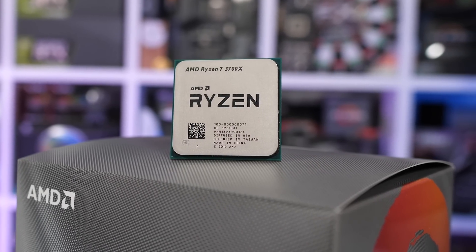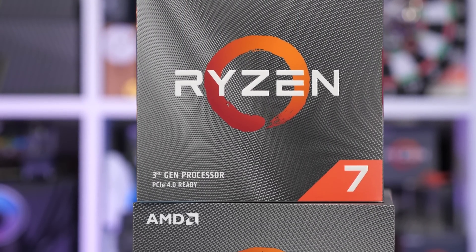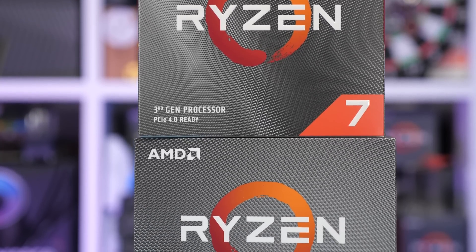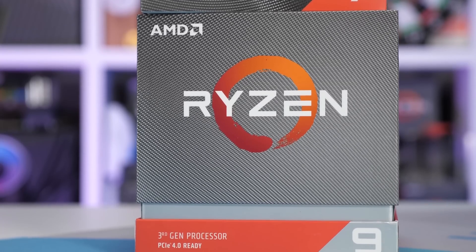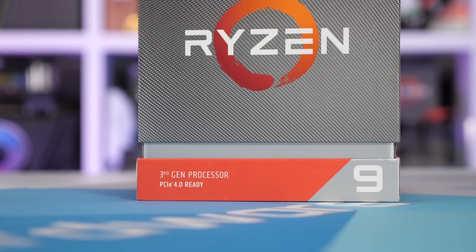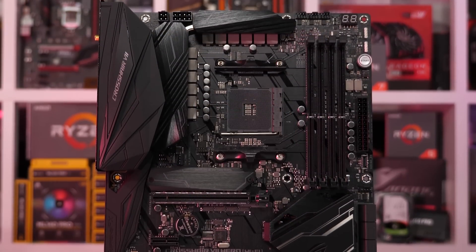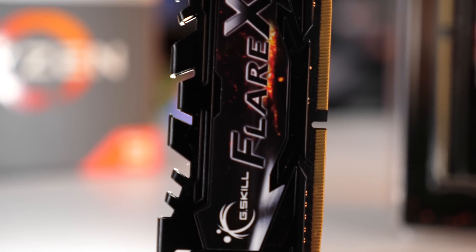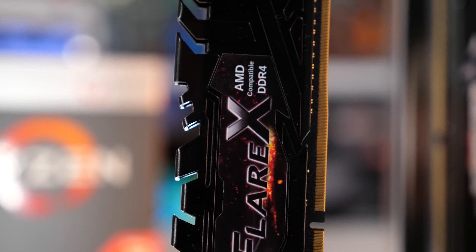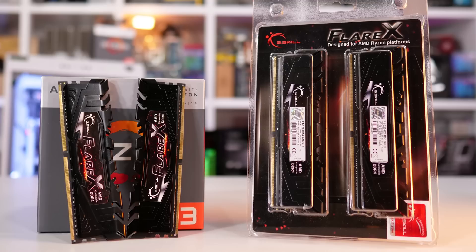Then for the Ryzen 9 3900X, we've disabled 2 cores in each chiplet, taking it from a 12-core part down to an 8-core part. So all CPUs tested have 8 cores active, but whereas the 3700X has them all in a single die, the 3900X spreads them across 2 dies. The 3rd gen Ryzen CPUs have been tested on the Gigabyte X570 Aorus Extreme using the latest BIOS, which uses AGESA 1.0.0.3 AB. Then for the first and second gen Ryzen CPUs, they've been tested on the ASUS ROG Crosshair 7 Hero, and the Coffee Lake CPUs on the Gigabyte Z390 Aorus Ultra. All configurations use the same G-Skill Flare X DDR4 3200 memory using the extreme memory profile, and the same MSI RTX 2080 Ti Gaming X-Trio was used for all the testing.